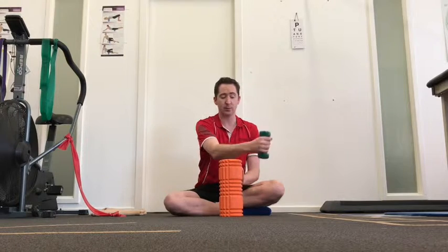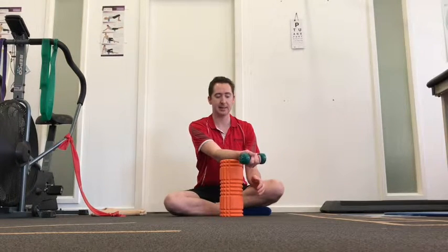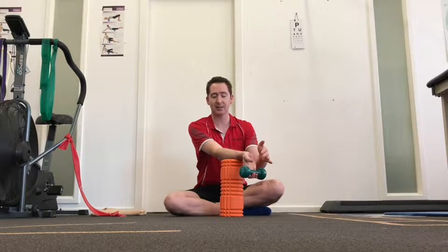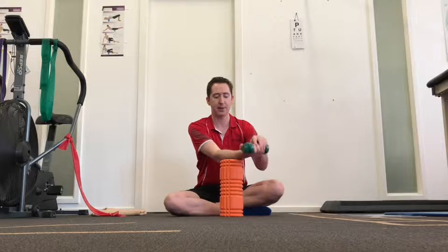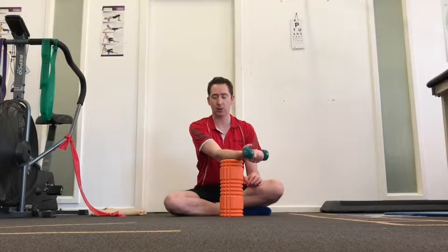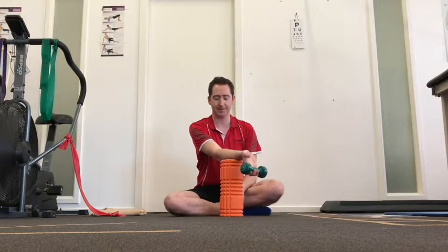If we want to work on the inside, we simply flip the hand over — help it up, let it down by itself. With this one, get the fingers to roll all the way out as it comes down. Then help it up, let it roll all the way down. Help it up, let it roll all the way down.